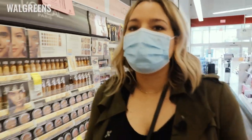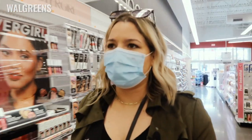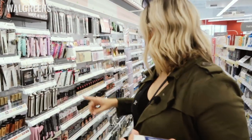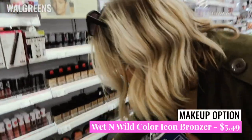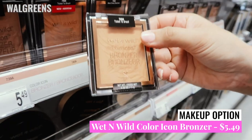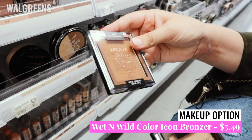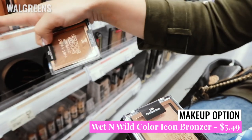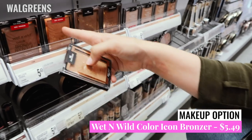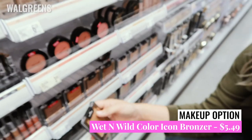We do always have the option for bronzer though — the Wet n Wild Color Icon Bronzers. The shades available are Ticket to Brazil, Palm Beach Ready, Wet Shady Beaches (which is the darkest and more matte), and Sunset Striptease, which I currently use the most on my face — it is also more of a matte formula. I use Ticket to Brazil on my eyes.